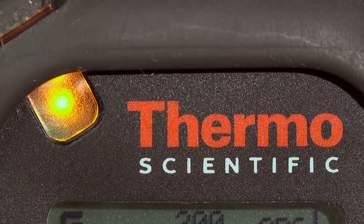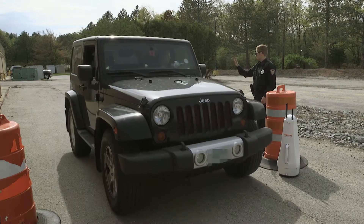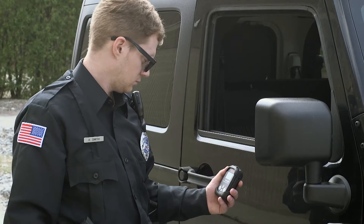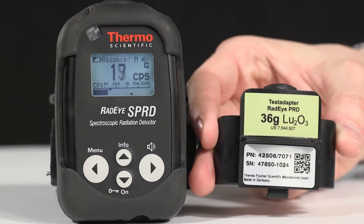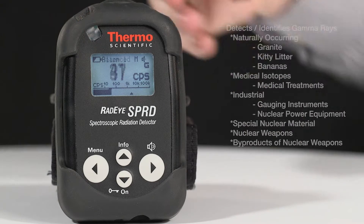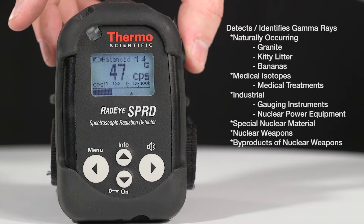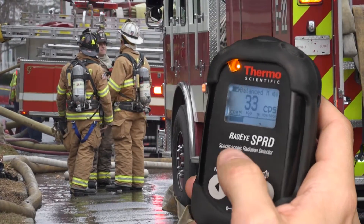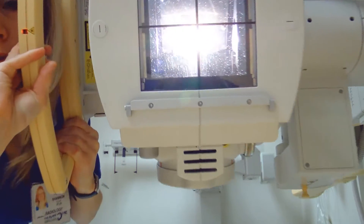When you are alerted to an increased level of radiation, within two seconds the Radeye SPRD will let you know through a change in alert sound if the radiation detected is not natural and requires further action. The comprehensive library of potential radiation sources the Radeye is familiar with and its ability to filter out background radiation will allow you to determine if you are facing a real threat or an elevated level due to someone's recent medical treatment.